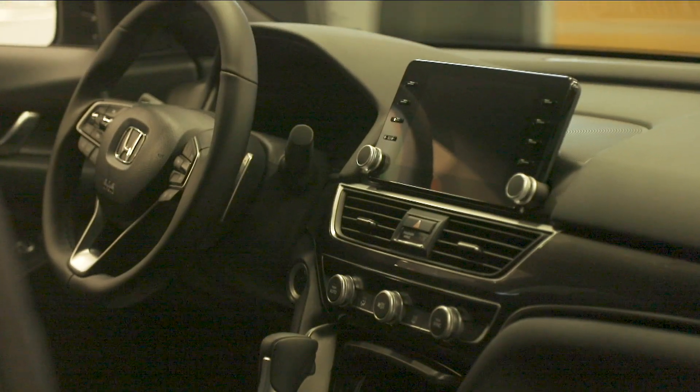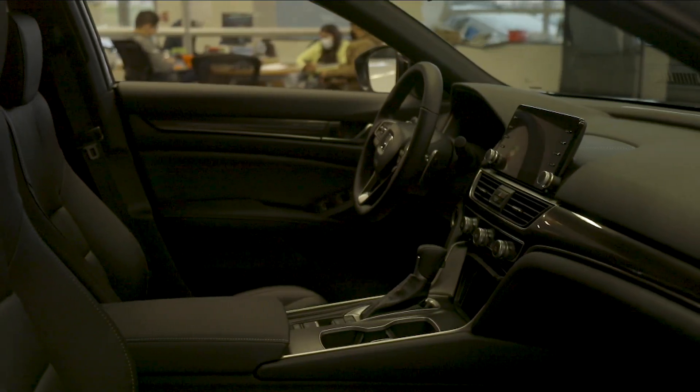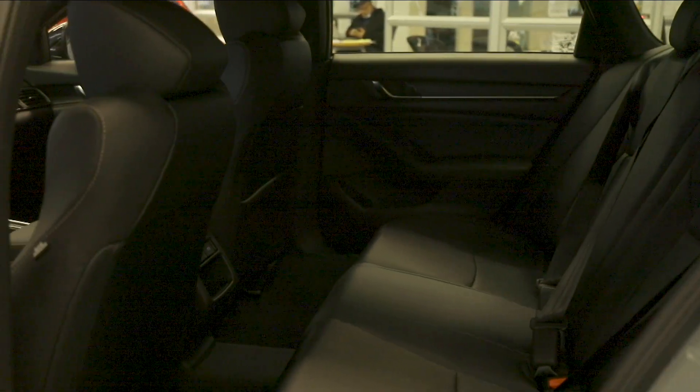Getting your driving position just right has never been easier. With more adjustability than ever before, the 12-way power driver seat provides truly personalized positioning for drivers of all sizes. It also includes a four-way power lumbar adjustment to provide your lower back with support during long drives.